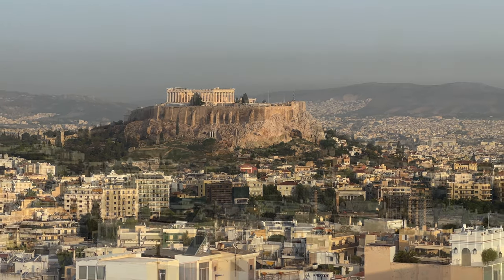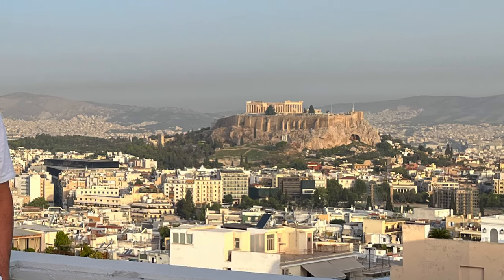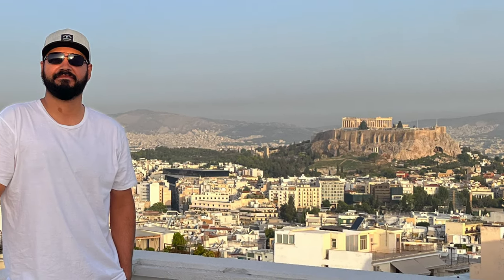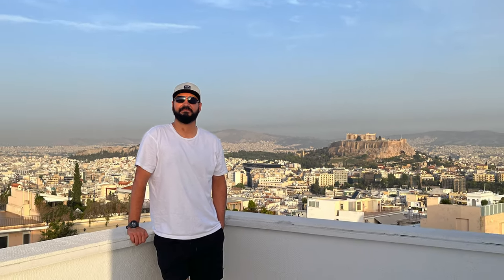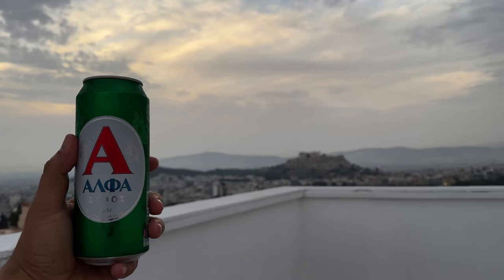Having this area and view all to yourself, for the most part, is quite refreshing because everywhere else you are surrounded by hundreds of tourists. So yeah, I spent multiple afternoons hanging out here, drinking, and enjoying life.